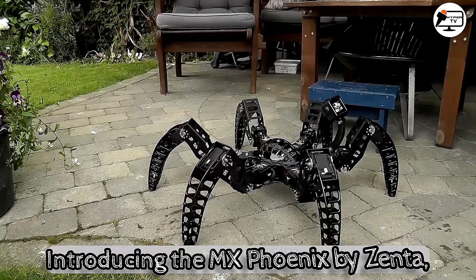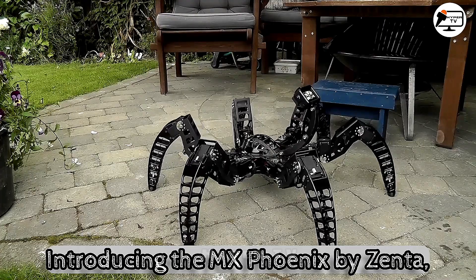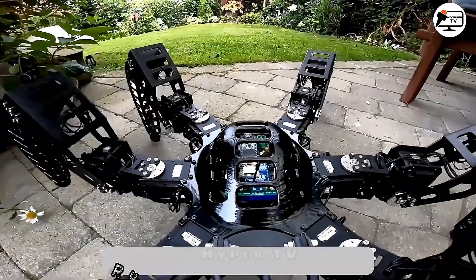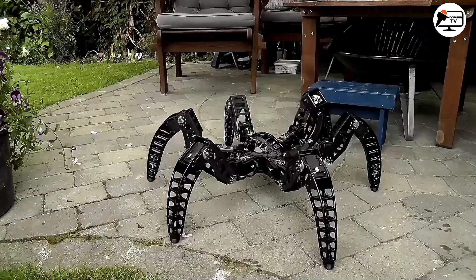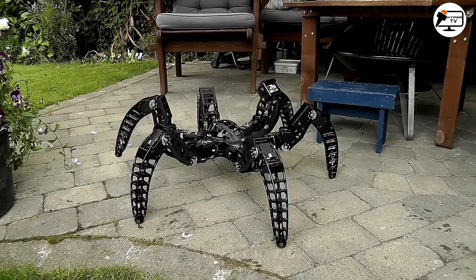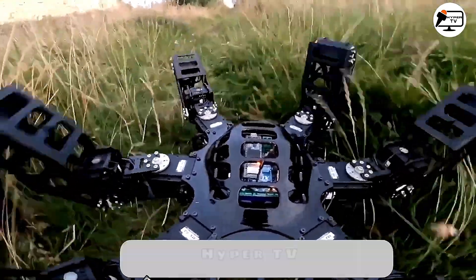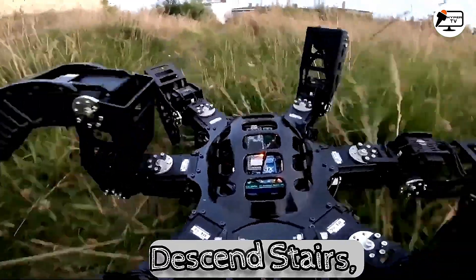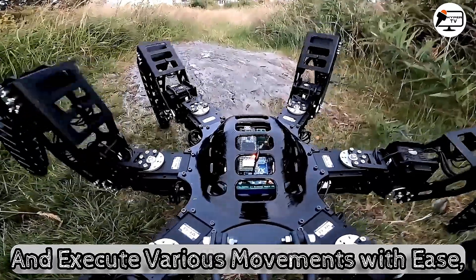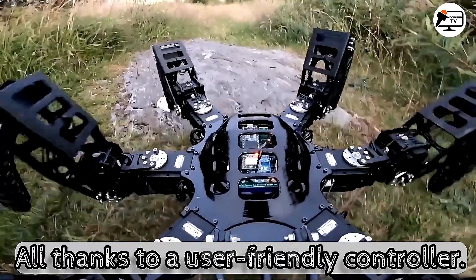Featuring the MX-Phoenix by Zenta, a cutting-edge six-legged robot with fluid movements that can conquer rugged terrains outdoors. Crafted from 3D printed components, it's powered by a 6 and 12-fold servo drive, enabling it to climb, descend stairs, traverse rocks, and execute various movements with ease, all thanks to a user-friendly controller.